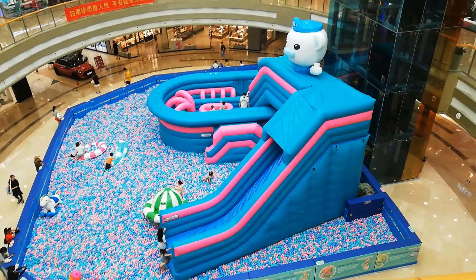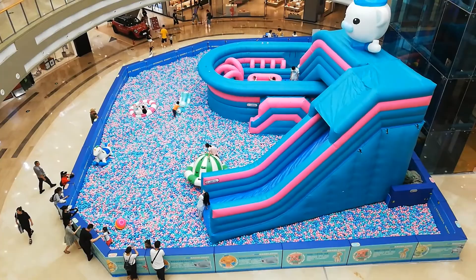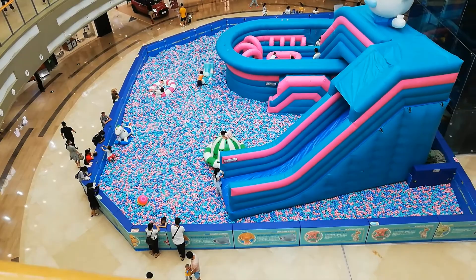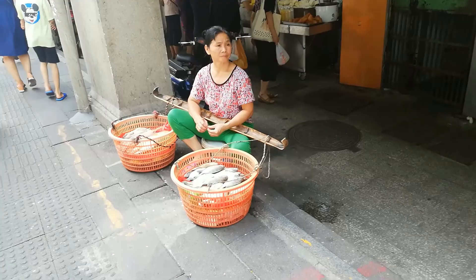Here is a ginormous ball pit in the middle of the mall. Kids can go down there and play. They won't let me in — they said I'm over the weight limit. Lots of fun. It's a very common thing that we find in the middle of our malls.